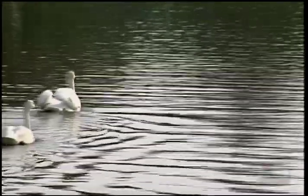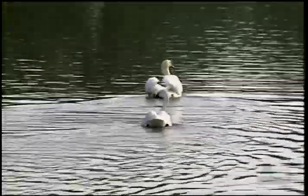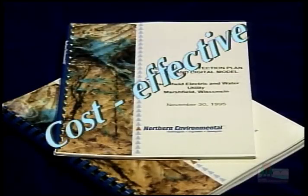Each of these communities took a different approach to managing wellhead protection. You'll want to tailor a plan to address the unique circumstances in your area. Why should you develop a wellhead protection plan? First, it's cost-effective — a modest investment can save a community hundreds of thousands of dollars by preventing contamination.